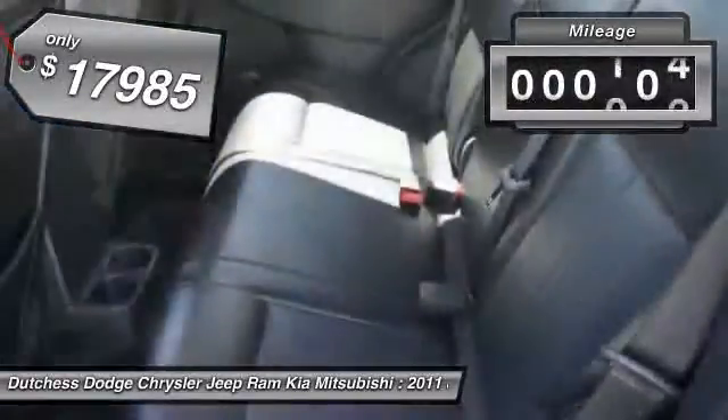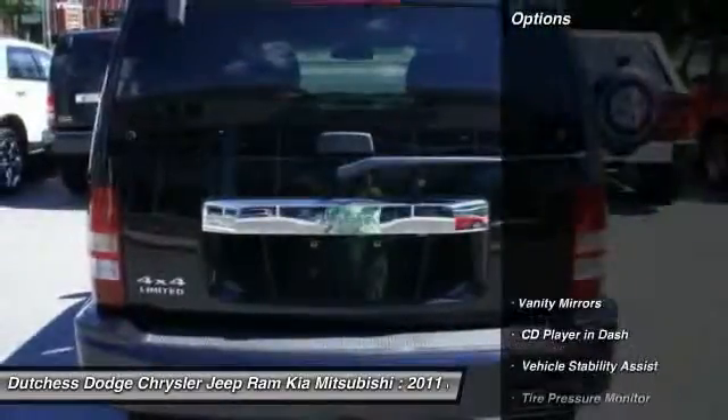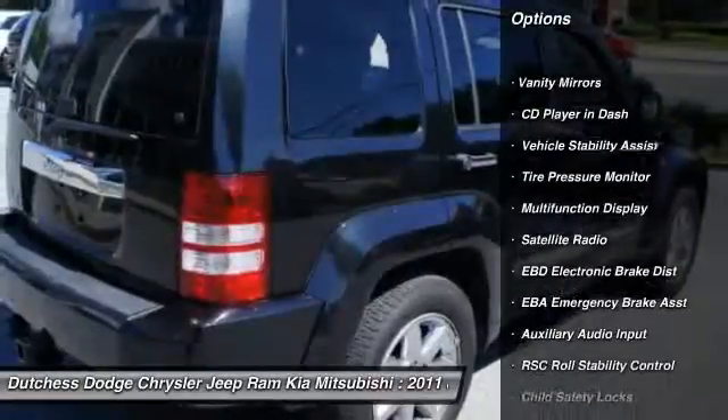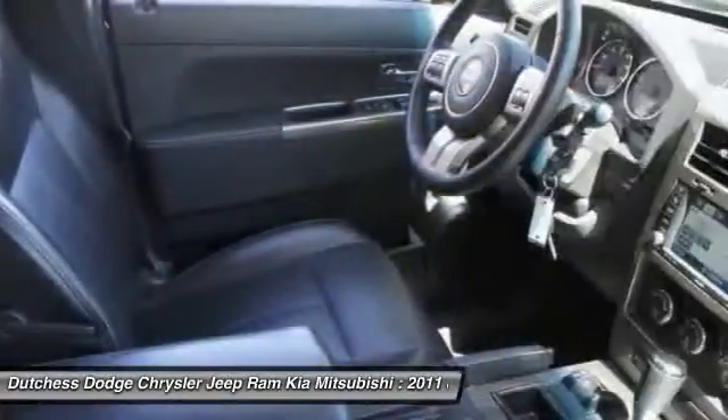This vehicle has less than 65,000 miles. Here are some of this vehicle's great options: power driver's seat, navigation system, dual airbags, front air conditioning, power steering, and adjustable headrests.